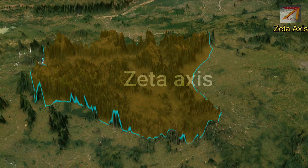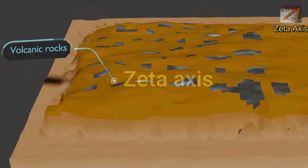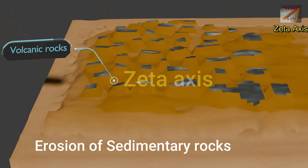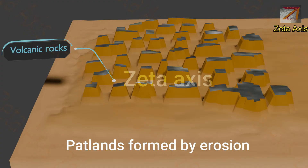Patlands are lava-capped isolated mountains where the plateau has steep slopes and flat tops. They are formed by erosion of soft sedimentary rocks in the surrounding region, while the region formed by lava is resistant to erosion, hence creating patlands. They are characterized by a level surface at the top, and their summit level shows that they are part of one large plateau.